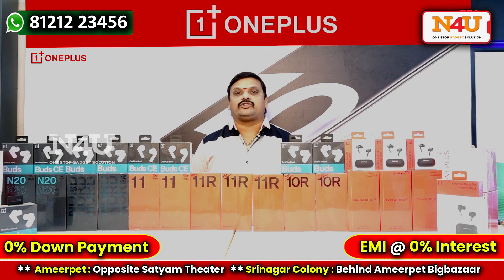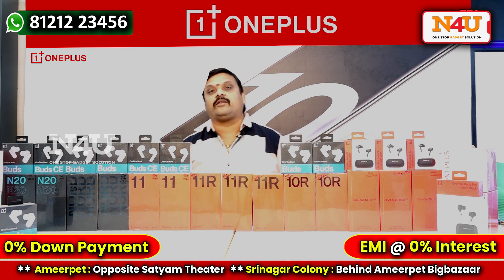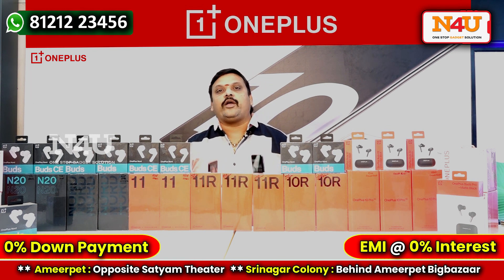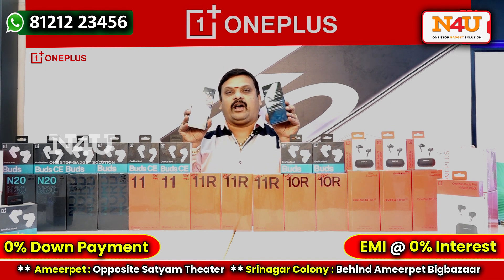Hi friends, welcome back to our channel N5, the One Stop Gadget Solution. Today we will launch the latest model in our store: the OnePlus 11R 5G. It features the Snapdragon Gen1 processor at the lowest cost.